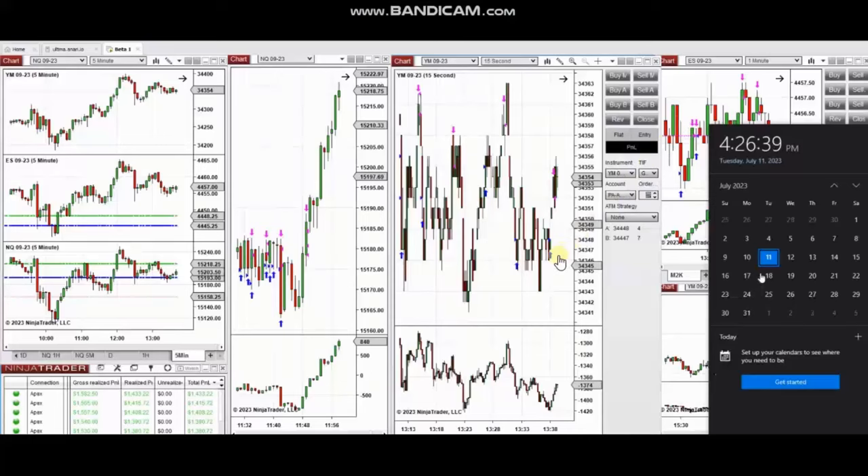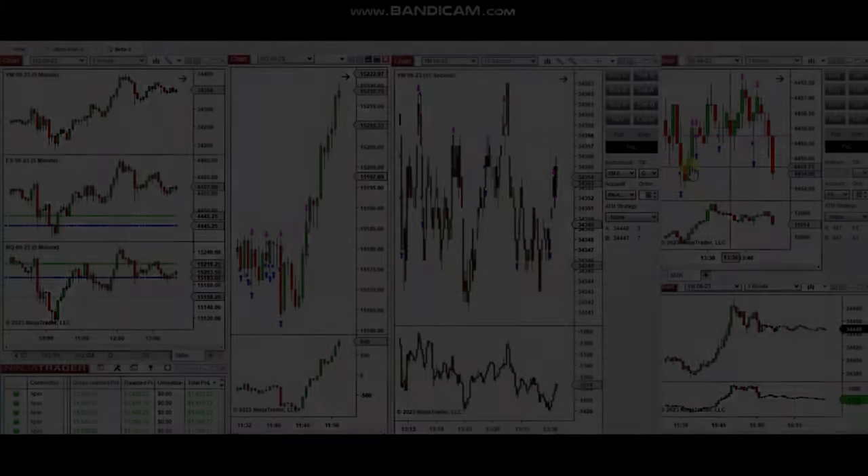The next few trades are those that I have taken during the New York market session. The video with explanation was sent to the students yesterday, so I'm going to replay it here. I'd like to share with you the trades that I have taken today on Tuesday, 11th of July 2023.